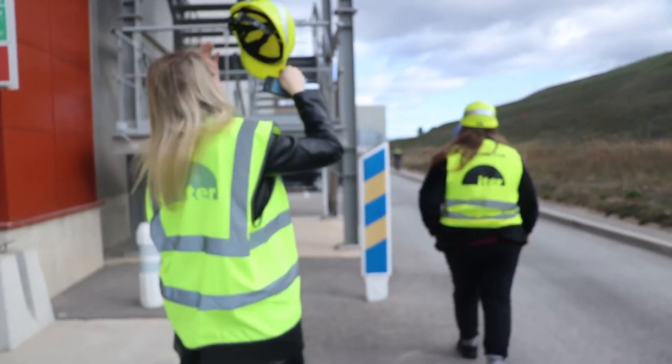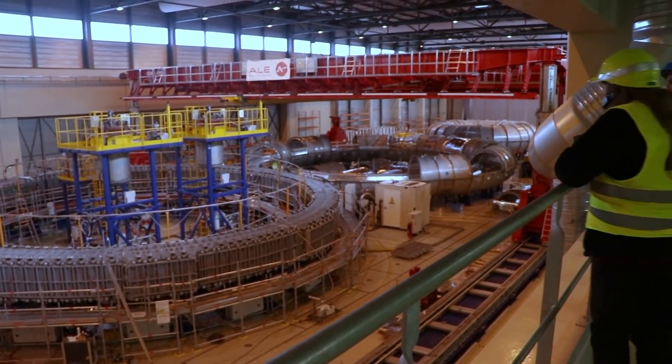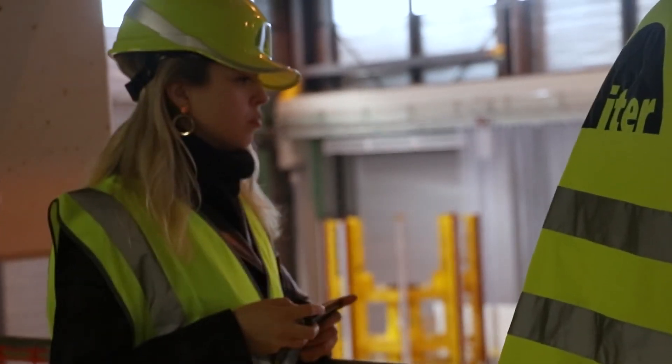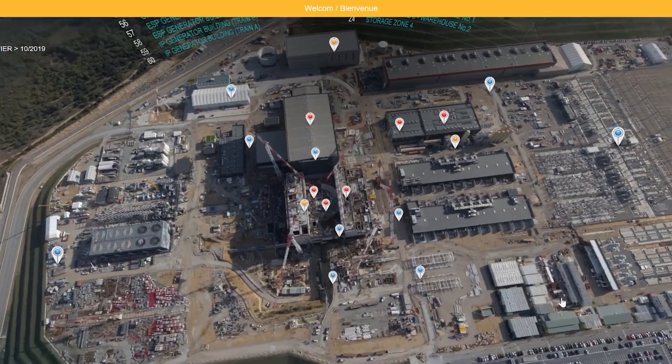I'm a PhD student. I come from the Netherlands. I study at Leiden University, and I came here to conduct interviews with people working at ITER. I look into the organizational structure of ITER, and I asked the communication department if I could come to visit and conduct these interviews. I'm very grateful that they were able to accommodate this wish, and I had a great time here. Those people wanted to make time for me, and they also said they were very interested in hearing more about this research. Everyone was very open and happy to receive me and to share their stories about their life and work at ITER.